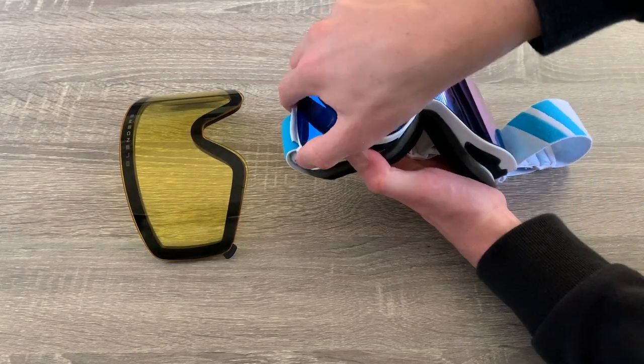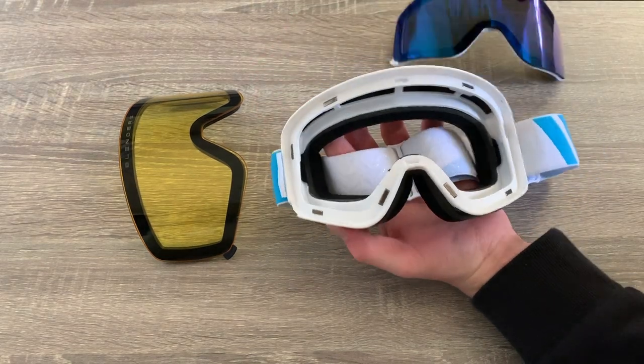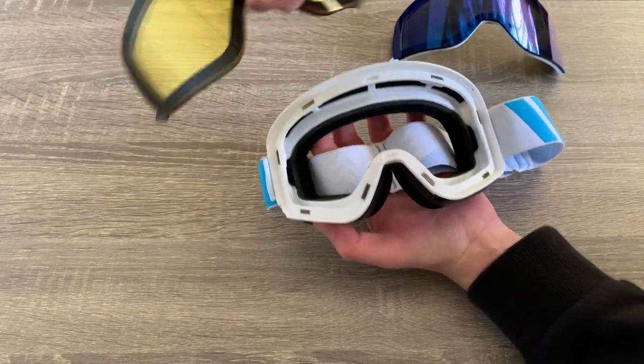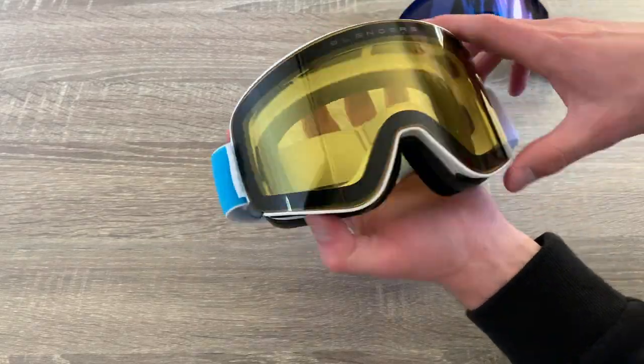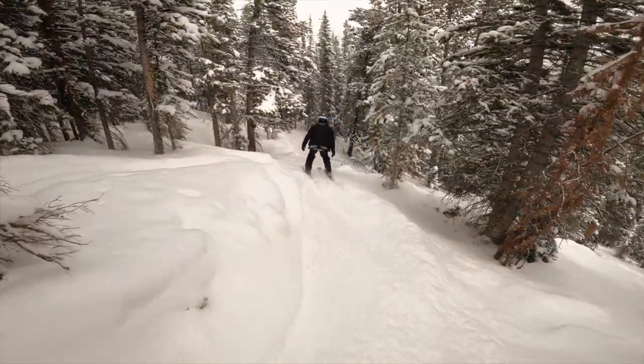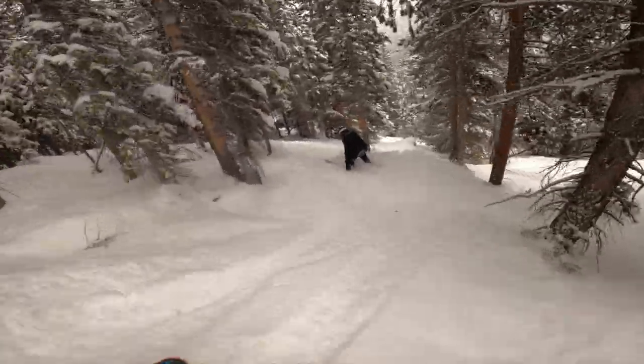When you want to switch the lenses out, all we have to do is pop it out and stick the other lenses in. Blenders Eyewear actually made all of their lenses magnetic so it is extremely easy to pop a new lens in if it's cloudy on the mountain. Sometimes I will even pop in the low light lenses when I am skiing in a bunch of trees.